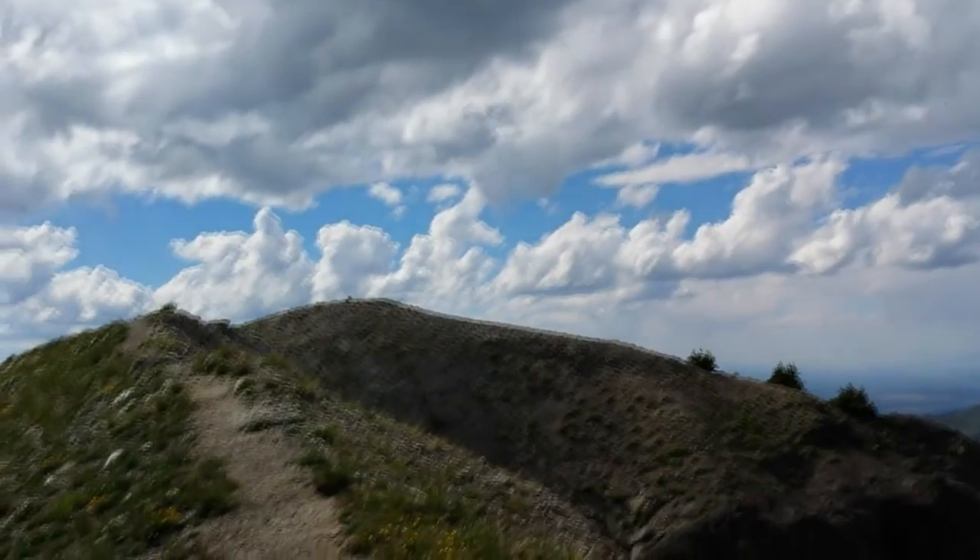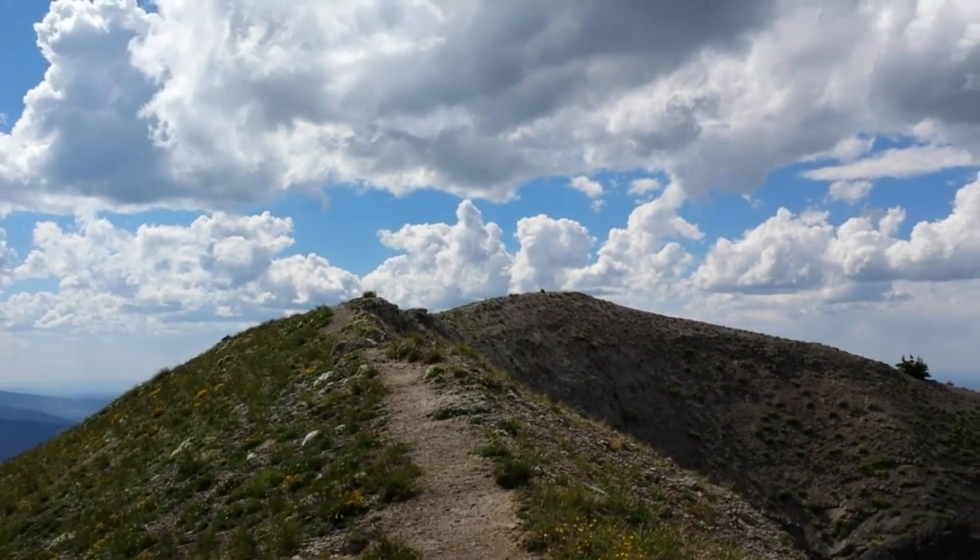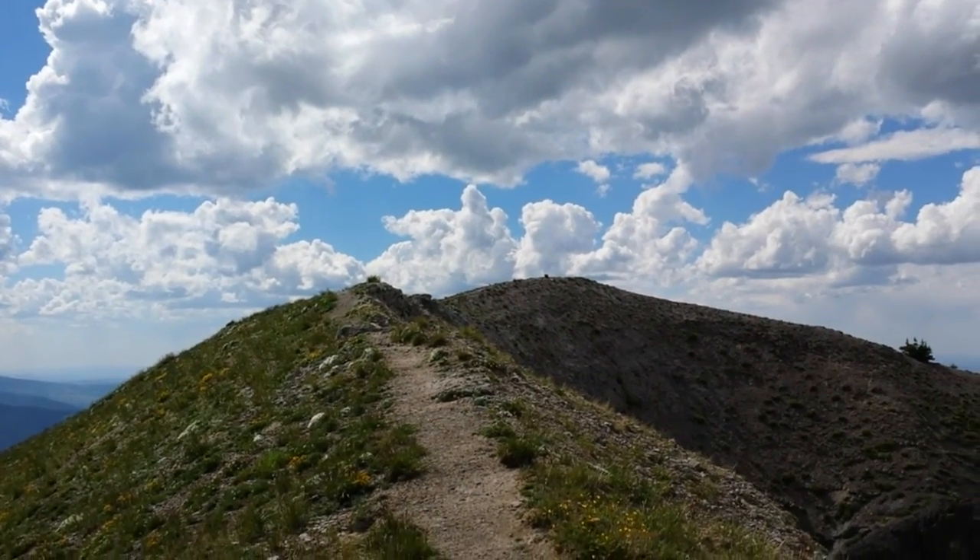The trail goes along this narrow ridge. I guess that's the bridge part — Bridge of Heaven.